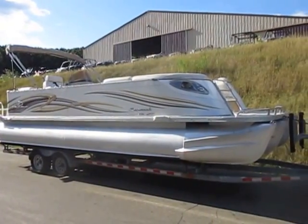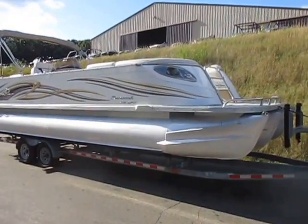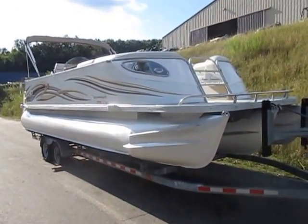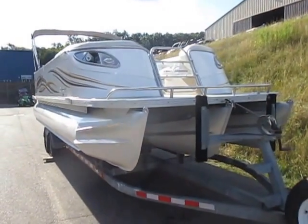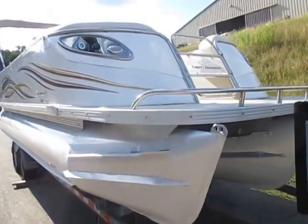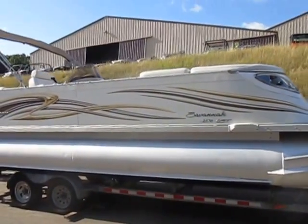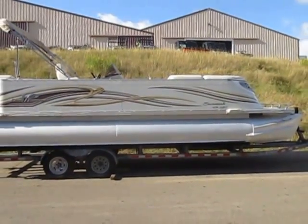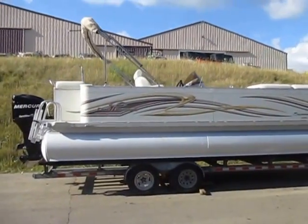This is a 2008 Crest Savannah 2570 LST tri-toon. The trailer shown is not included, but float-on options are available. It has a snap-on cover as well as a bimini top.